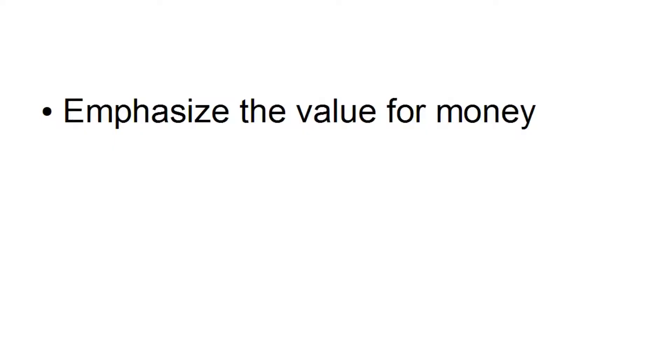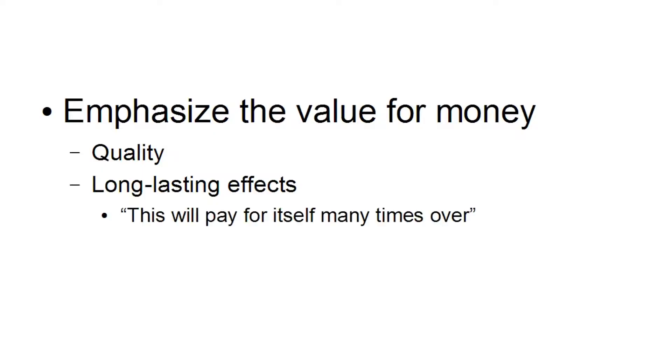When it comes to emphasizing value for money, one way is to emphasize the quality — that they are really getting good quality in return for their money — or the long-lasting effects. For example, you often see a high price point justified by saying 'this will pay for itself many times over,' because although you're paying something now, you will actually save in the long run. Exclusivity is also a very powerful way of making people willing to pay more.